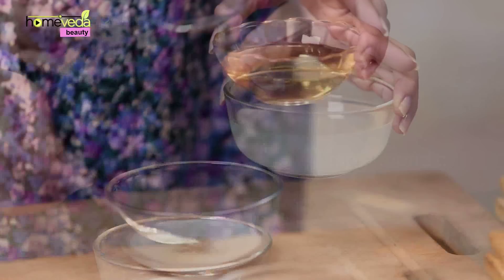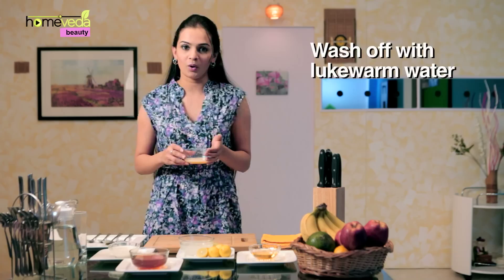Take 2 tablespoons of milk, add 1 tablespoon of honey, 2 teaspoons of lemon juice, and 1 teaspoon of almond oil. Mix it well. Apply this mixture and leave it as it is for about 15-20 minutes, and then wash it off with lukewarm water.